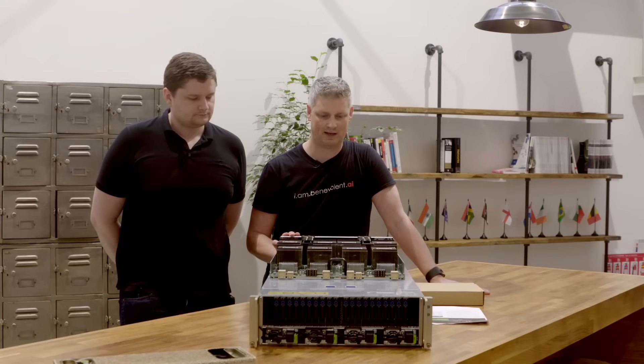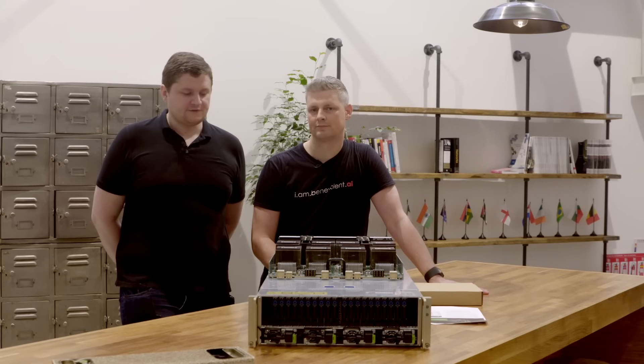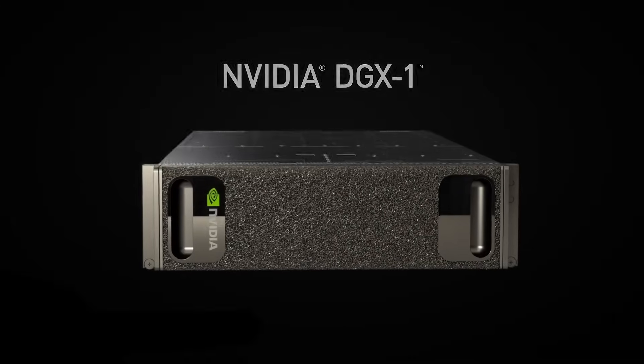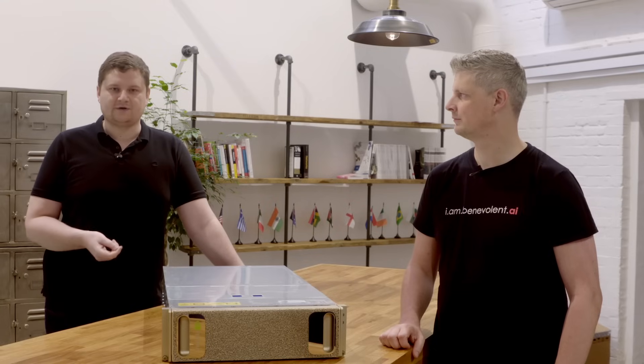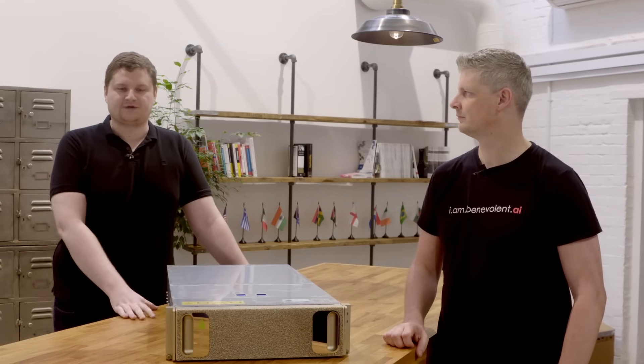This is a lot different than what we have in our office today. So in the office at the moment we're running two GPU servers, each of which contains four of the Maxwell Titan X graphics cards. And given the size of the models and the size of our data sets — for example, we're training on 166 billion chemicals — we need a system like the DGX1 to be able to cope with the size and complexity of the models we want to train.